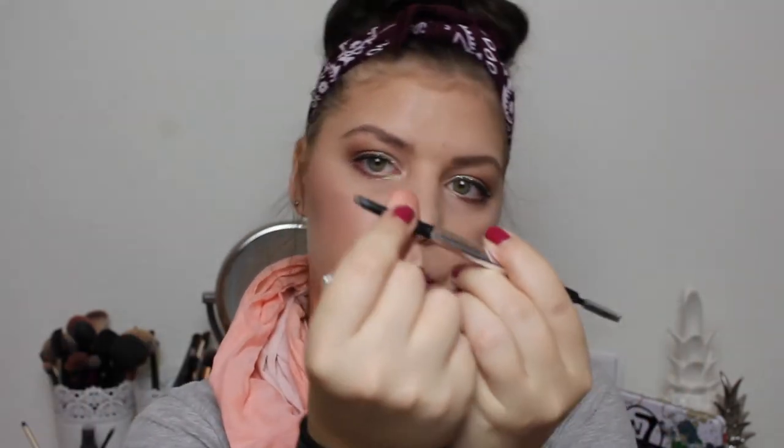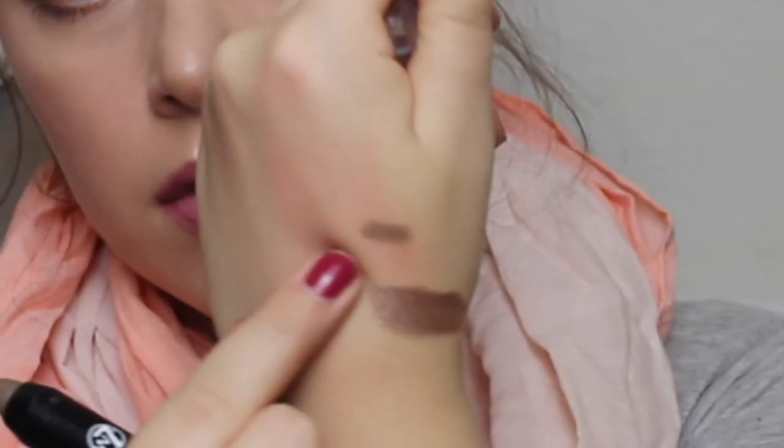For eyebrows, I have my Benefit Goof Proof Brow Pencil — it has a spoolie on one end and the product on the other. I love it so much, but when I'm done I'm not sure I'll repurchase because it's very pricey. I have some more affordable favorites from W7 — the Twist and Shape, which looks very similar, plus the W7 Brow Sweep Grooming Crayon. These are amazing and such a pretty color.